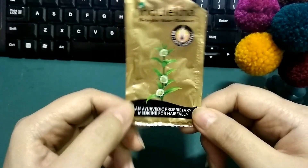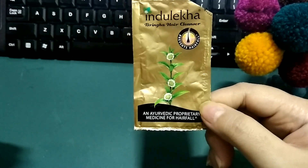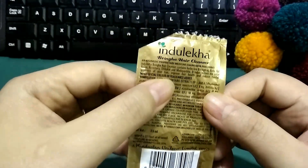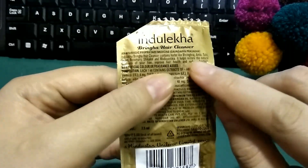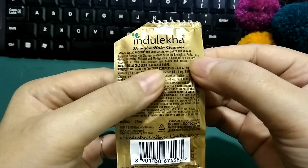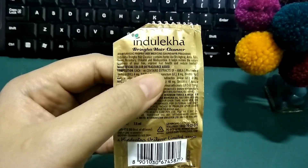I have been using this sachet on a trial basis for more than two weeks now. It contains herbal ingredients — let me show you — it's Bringraj, Amla, Tulsi, Neem, Rosemary, Shikakai, and Madiantica.